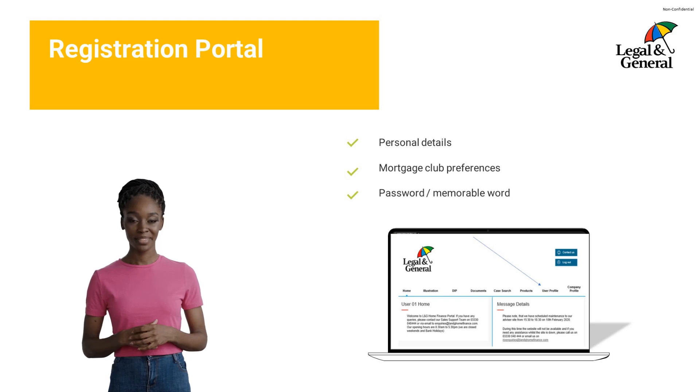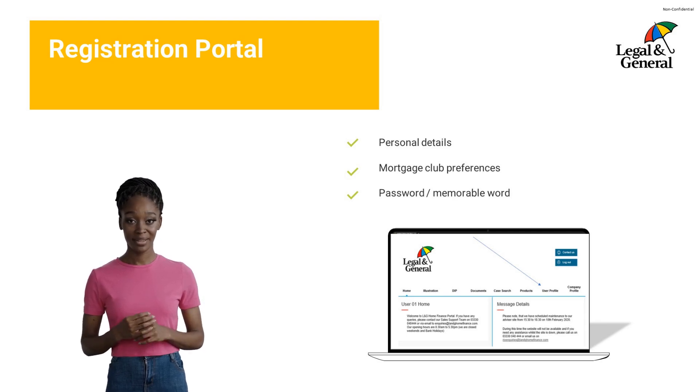To make things as easy as possible for you, our portal also has a self-service section where you can update your personal details, mortgage club references and amend your passwords. If you do have any questions that are not covered in the welcome email, please contact our customer services team on 0333 004 8444.